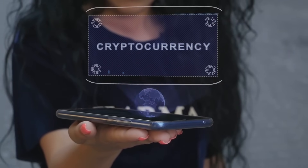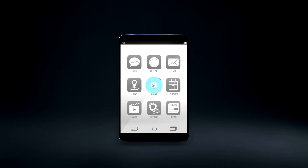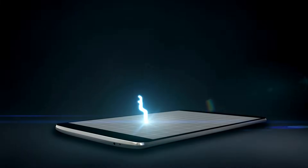So you want to move crypto from one wallet to another — it's not as simple as handing over a dollar bill. First things first: wallets and crypto are different. They don't just hold cash, they hold digital keys.